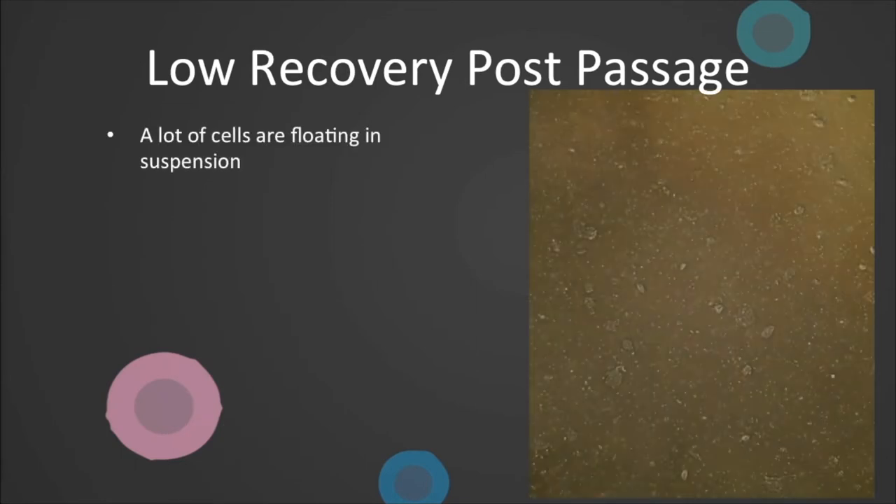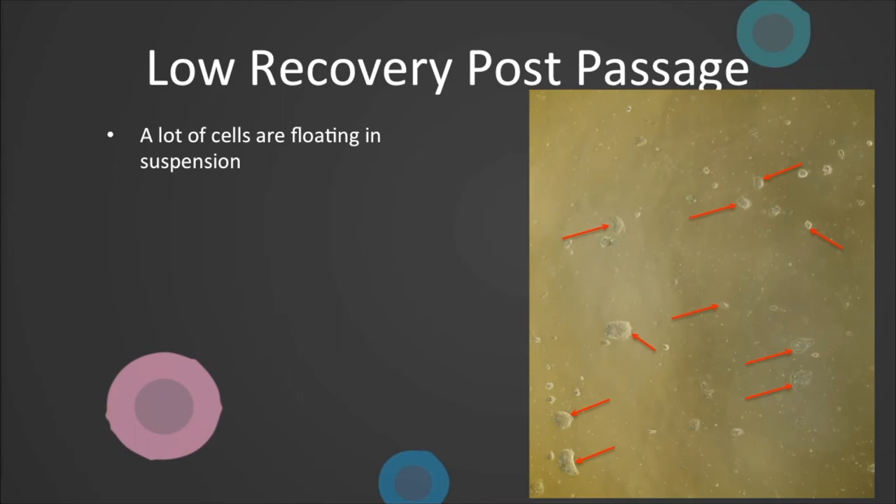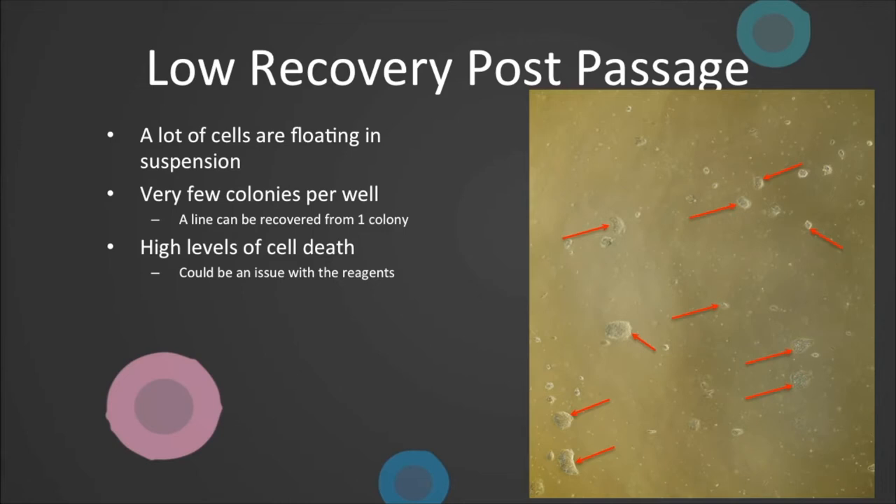Issues with recovery post-passage. We do not expect to see 100% attachment, and most of what is in suspension is single cells, but by 24 hours you should see attachment of the correct size colonies as indicated in this image, and the floating fragments are removed with the media change. If you see very few colonies per well, it is worth remembering that a line can be recovered from only one colony. However, if after two or three passages you still only have a handful of colonies, you might want to readdress colony size and seeding density at passage. If you witness high levels of cell death, investigate the quality of the reagents. When it has happened it is due to out-of-date media. We also found that if we stored our vitronectin at minus 20 degrees centigrade, when colonies became compacted, the cells dissociated and came off the dish. When we went back to storing the vitronectin at minus 80 degrees centigrade, this stopped.